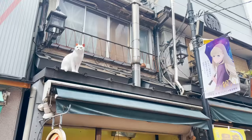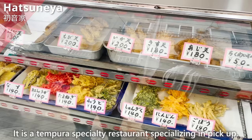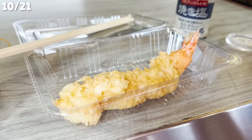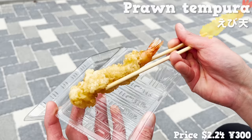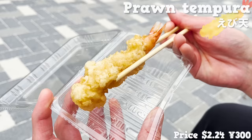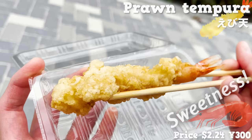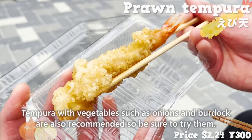Next, we'll introduce Hatsuneya, a tempura specialty restaurant. We chose the prawn tempura — the price is reasonable for a big and thick prawn tempura. The batter is crispy with a nice texture, and the plump shrimp has a sweetness. Tempura with vegetables such as onions and burdock are also recommended, so be sure to try them.